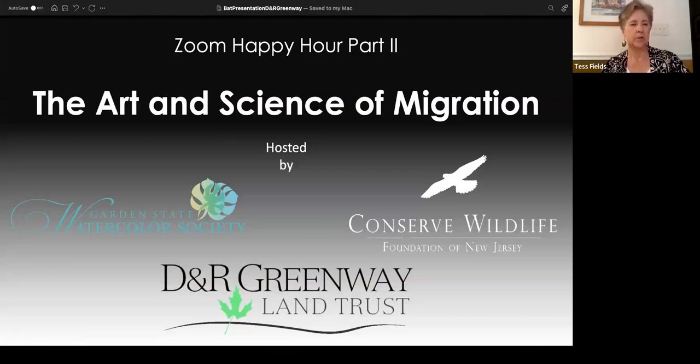Welcome to this event organized by three organizations: Garden State Watercolor Society, Conserve Wildlife Foundation of New Jersey, and DNR Greenway Land Trust. We're going to have Leah talk about everything you ever want to know about bats, and then we'll talk a little bit about art and introduce some artists and what we have going on at the Johnson Education Center. Leah is a wildlife biologist with Conserve Wildlife Foundation.